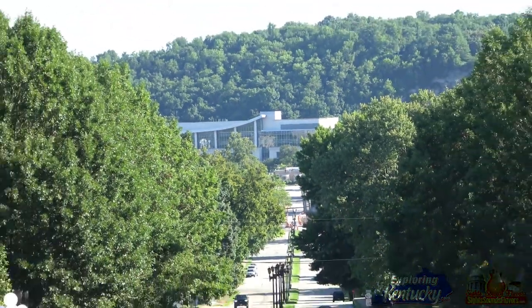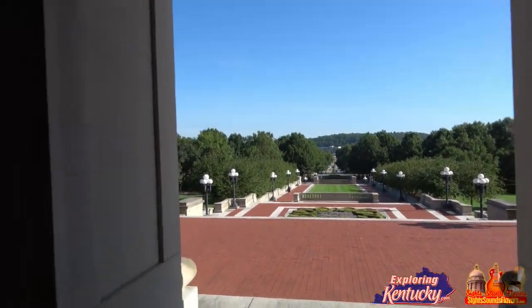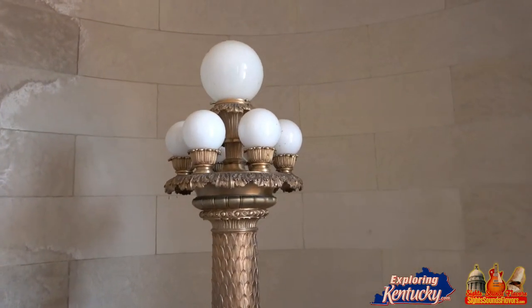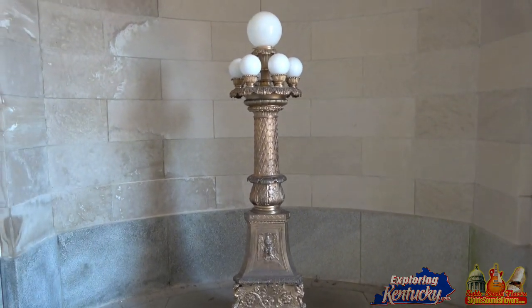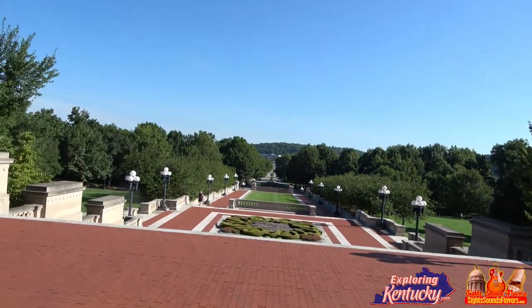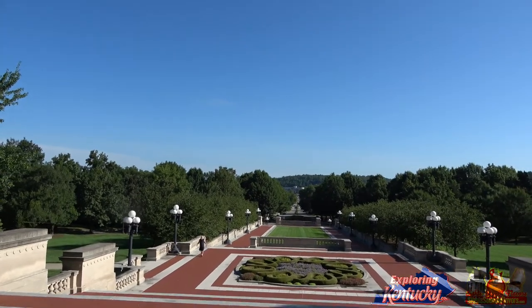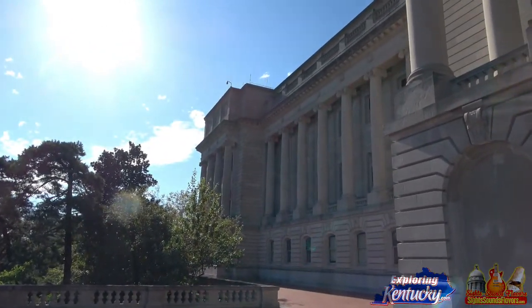And these beautiful lights over here as well — we saw them several levels below. Very, very beautiful. I hope you enjoyed the Kentucky State Capitol here in Frankfort, Franklin County, Kentucky. Let's walk around it a little bit.